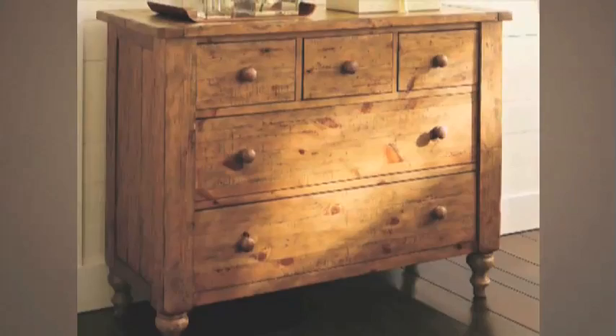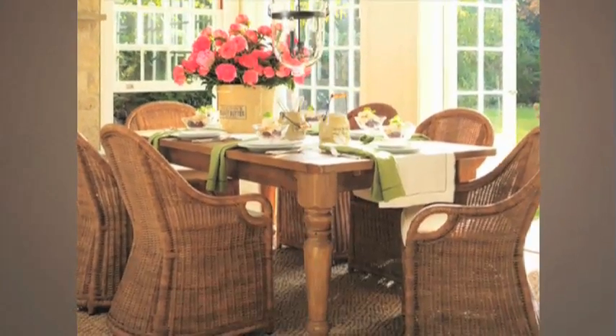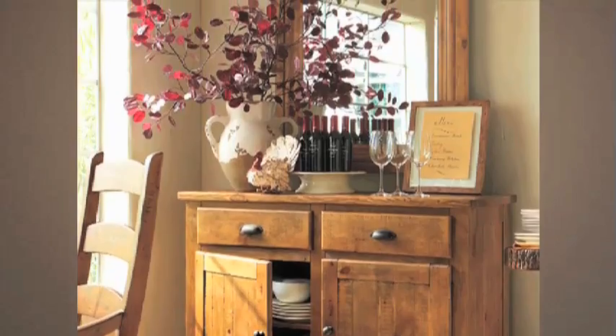Our latest development is the Sumner Pine Collection, an extensive line composed of dining sets, coffee tables, consoles, mirrors, dresser and bedroom pieces.